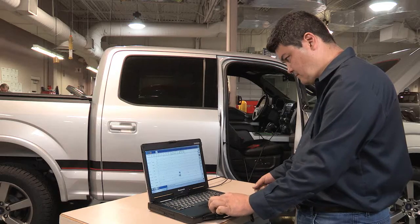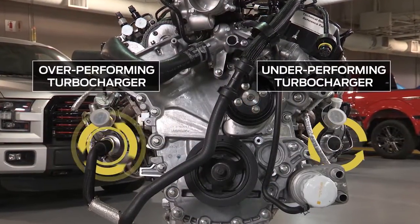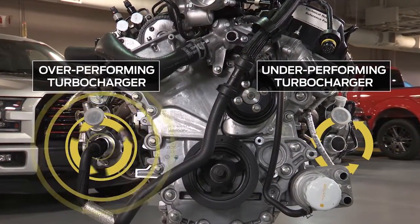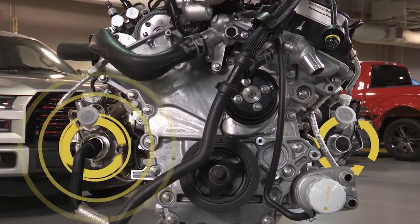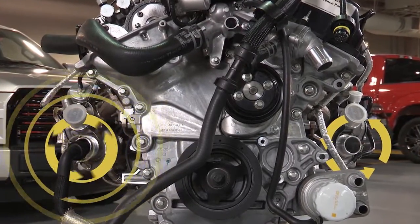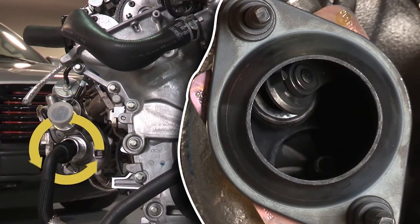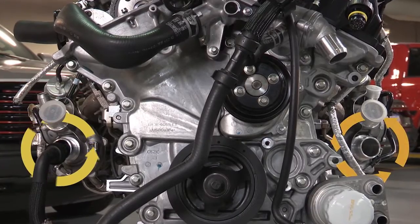This test is also especially helpful when diagnosing a noisy turbocharger. It's possible for a noisy turbocharger to be in good working condition but is being overworked in order to compensate for an underperforming turbocharger. If isolating the turbochargers causes a change in noise, inspect the opposing turbo.